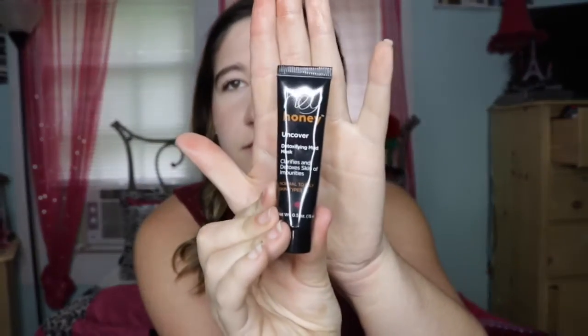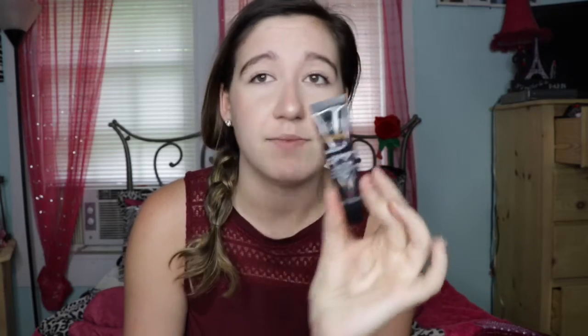Our last product is a detoxing mud mask. I'm always down to get a mask — I don't care what kind it is, whether it's a mud mask or a peel-off mask. I'm literally addicted to masks, and my little storage area is always happy to get one. I am so obsessed — I'm so happy I got one, I haven't gotten a mask in a while.